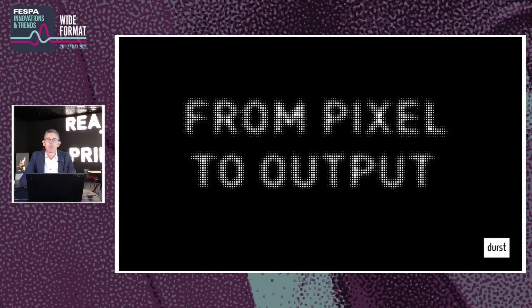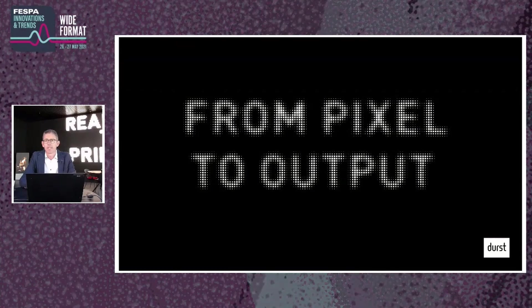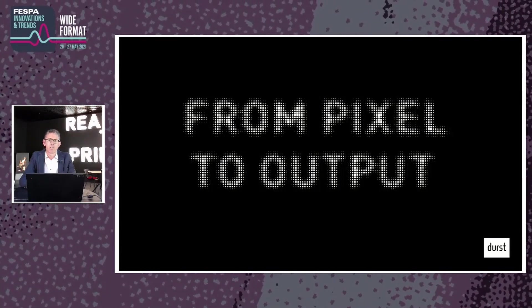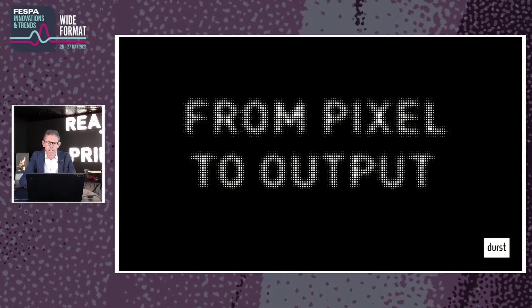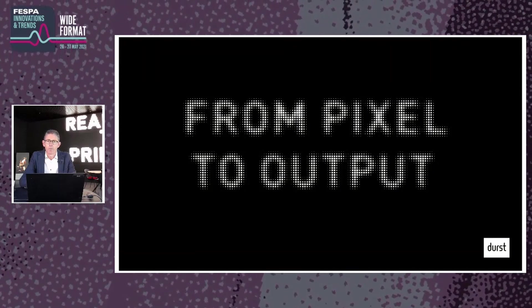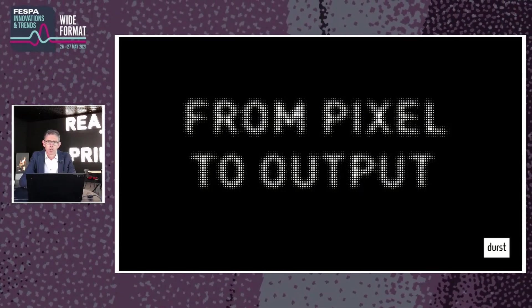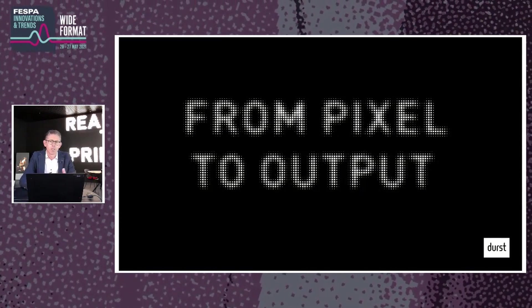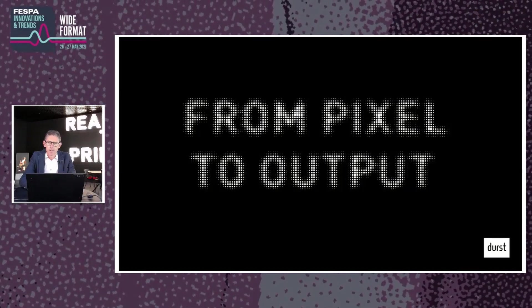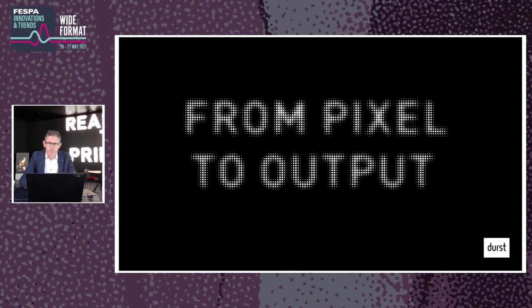I would like to talk about the trend we have been seeing in the large format market for quite some time, which has now been accelerated by the pandemic: process automation — basically the streamlining and automation of production processes. Durst started this in 2019 at Vespa Munich where we first proclaimed our new mission for the upcoming years: from pixel to output. Others call it Industry 4.0 or digital transformation. In principle it's about helping our customers minimize error rates and increase efficiency by automating output.